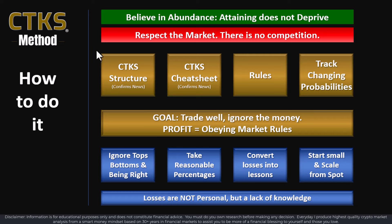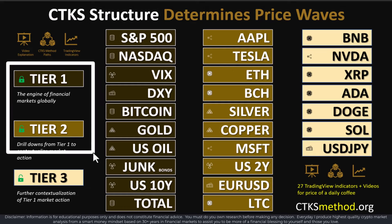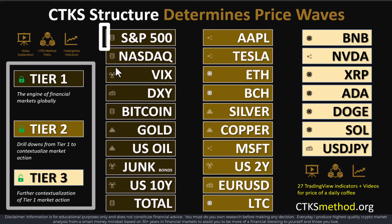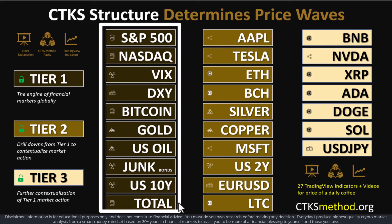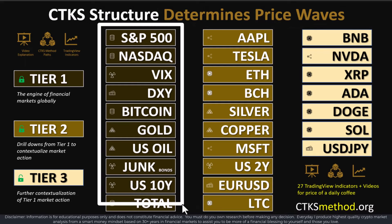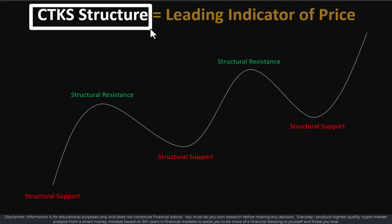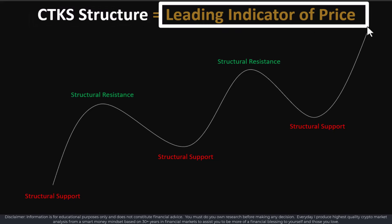For this analysis, I'm going to focus you in on CTKS structure. You'll need to take your time to learn all of this because it does take a lot of learning. CTKS structure is the underpinning price structure across the Tier 1, Tier 2, and Tier 3 charts. The Tier 1 charts are the engines of financial markets globally. The Tier 2 and Tier 3 tend to confirm if the engine is spluttering or gaining strength. CTKS structure is the only leading indicator of price in existence.